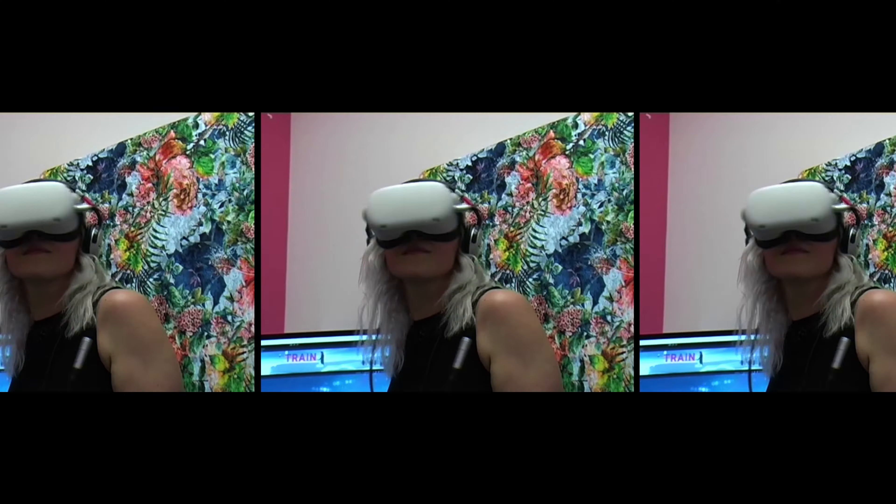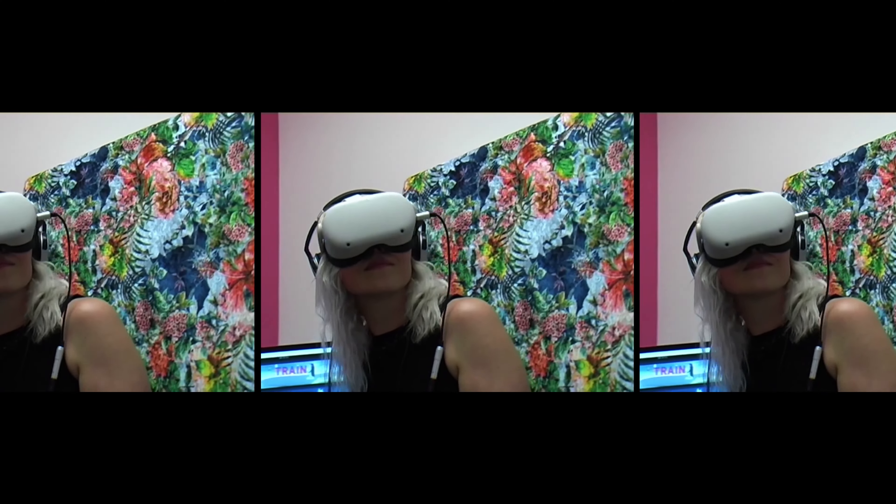It feels amazing to have my final major project, Time Train, displayed. In some ways it's a metaphor for my own journey. I started my degree in VR and found out I was pregnant — and closer to my labour date, I did research on VR being used for labour and tested it on myself during the early stages, when contractions aren't that strong. I'm super proud of that.